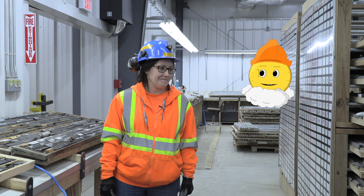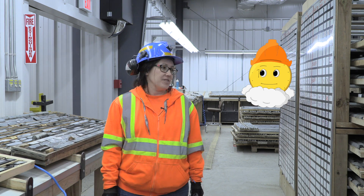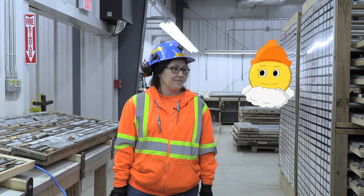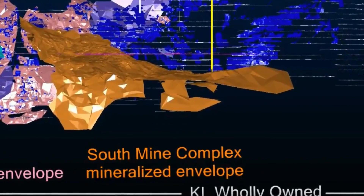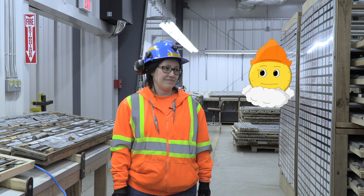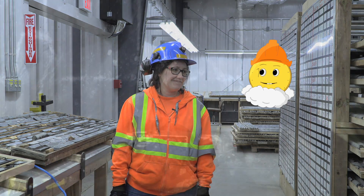So you guys are kind of like detectives. Your job is to find the gold and tell the miners which way to dig. Yeah, that's right. Can you tell me a bit about the vein that I come from? You're from a vein in the south mine complex, just like this core. The veins contain gold in the SMC, are generally flat-lying and angled to the south. They link between the main break and the amalgamated break, which are steep regional structures. Thanks Steph, I'll let you get back to your logging. Bye Senti, stay golden. You know I will.